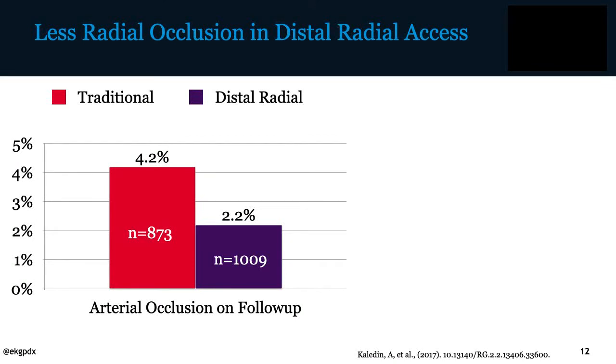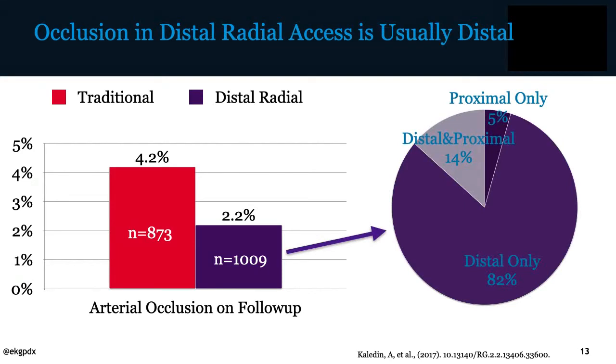Diving into this further, a series from Russia looking at traditional versus distal radial access shows not only less radial artery occlusion on follow-up, but when there is occlusion in the radial artery it's usually distal, meaning the proximal radial artery is still open and there is still an access site available for future intervention.